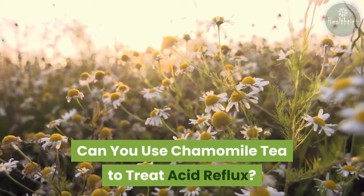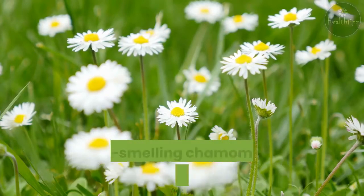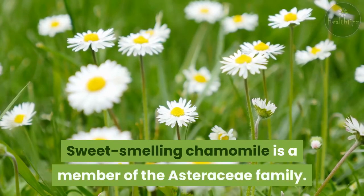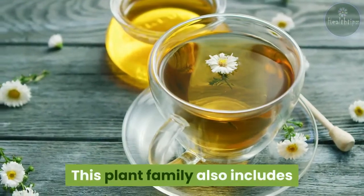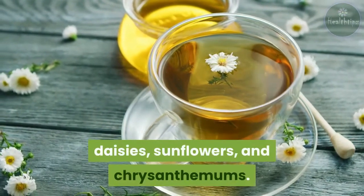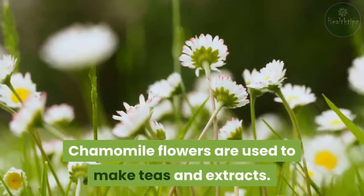Can you use chamomile tea to treat acid reflux? Sweet-smelling chamomile is a member of the Asteraceae family. This plant family also includes daisies, sunflowers, and chrysanthemums. Chamomile flowers are used to make teas and extracts.